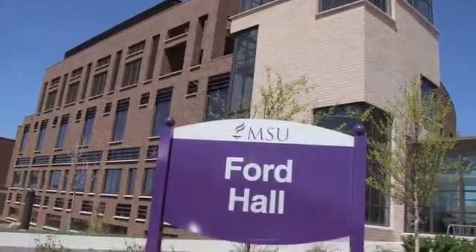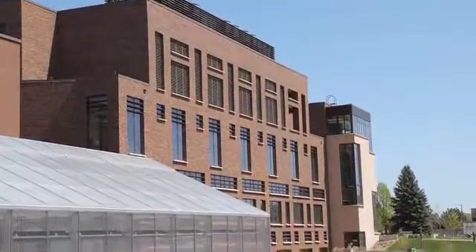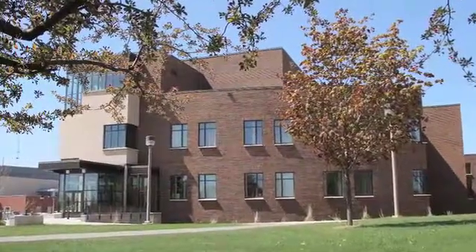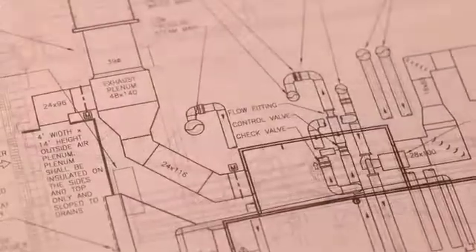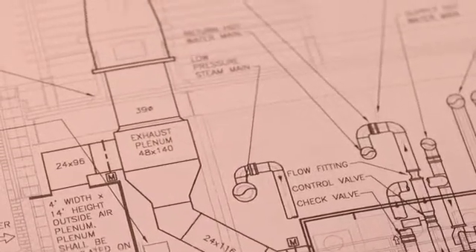Fort Hall is one of the newest buildings on campus at Minnesota State University, built with a number of energy efficiency applications. In one of our workshops covering heating, ventilation, and air conditioning, we used Fort Hall as an example, discussing how they employed certain technologies for energy efficiency and pulling out sets of blueprints to show students where the different systems were and how they were connected and interrelated in the actual building environment.